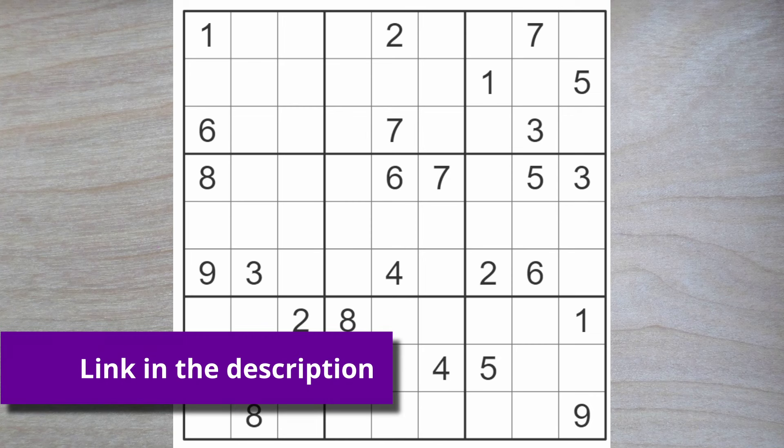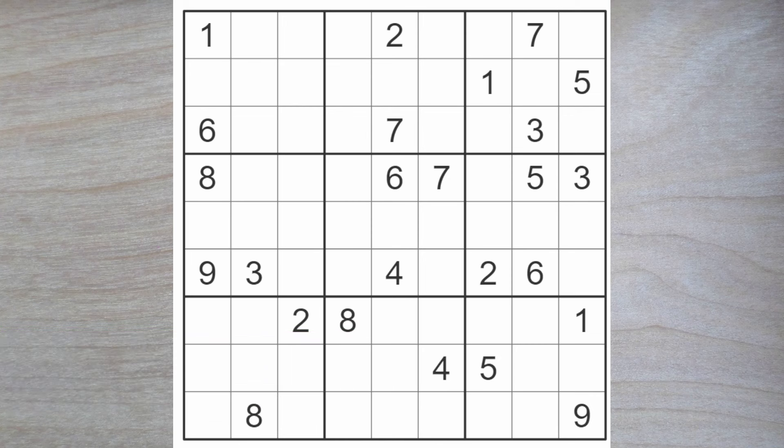Hello Sudoku friends and welcome to today's El Pais Expert Sudoku Puzzle. Today being the 24th of March 2024, we will get started right away. We'll start with a one that goes here because of these two ones blocking. So that was pretty easy.